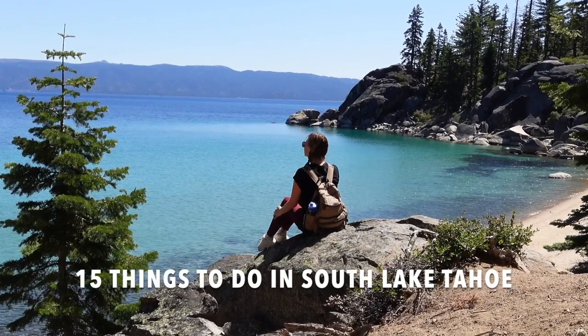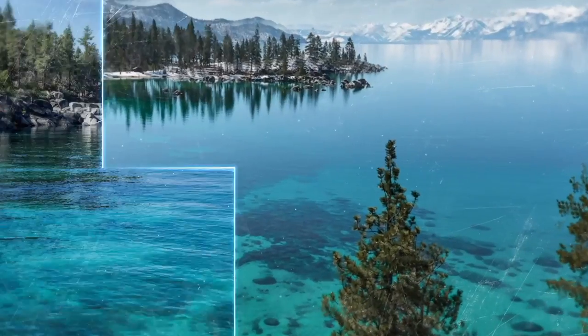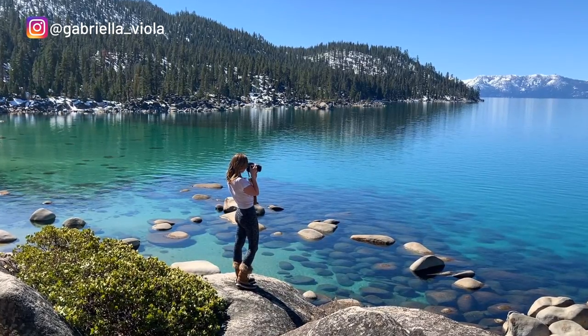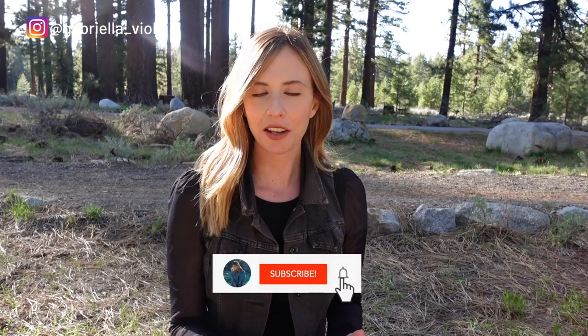In today's video I'm going to be listing off some of the top things to do in South Lake Tahoe. I'm Gabriella, an outdoor photographer currently living in beautiful Lake Tahoe. I make videos on mostly Lake Tahoe and the surrounding area, so if that's something you're interested in, go ahead and hit that subscribe button. Here are some of the top things to do in South Lake Tahoe.